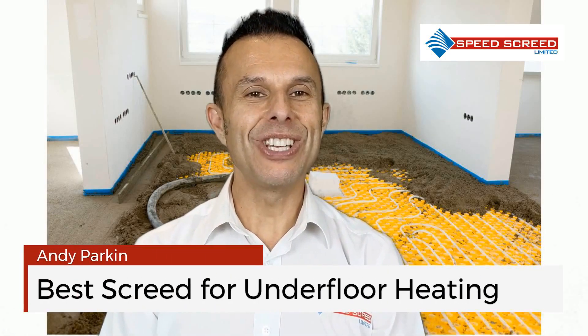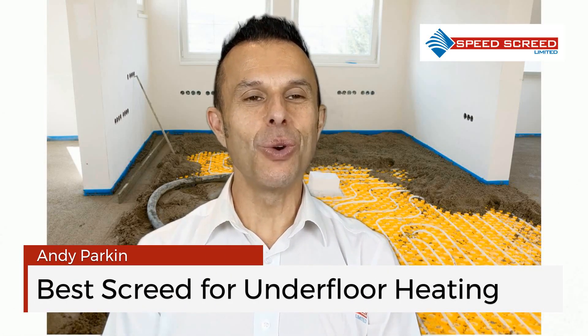I'm Andy Parkin, Managing Director of the multi-award winning Speed Screed. I'm here today to talk about which is the best screed for underfloor heating. When we talk about which is the best screed for underfloor heating, a few factors may influence your choice. Here we set out to explore those options and recommend the most suitable products on the market.